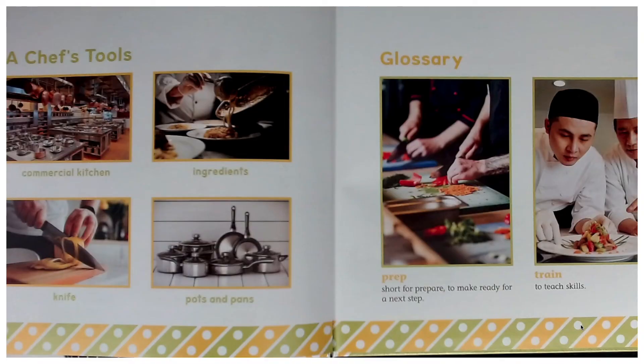Here are a few of a chef's tools: commercial kitchen, ingredients, knife, pots and pans. Prep — short for prepare — to make ready for a next step. And train — to teach skills.